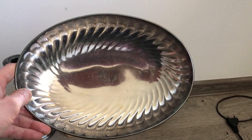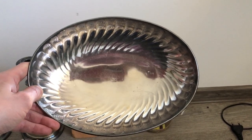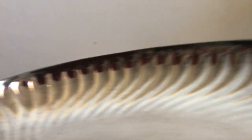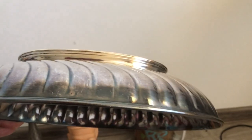Next off is the Christofle serving oval dish — very nice luster. You can't really see it in this light, but amazing luster and patina. The plating on this is in really nice shape; my images don't do it justice.